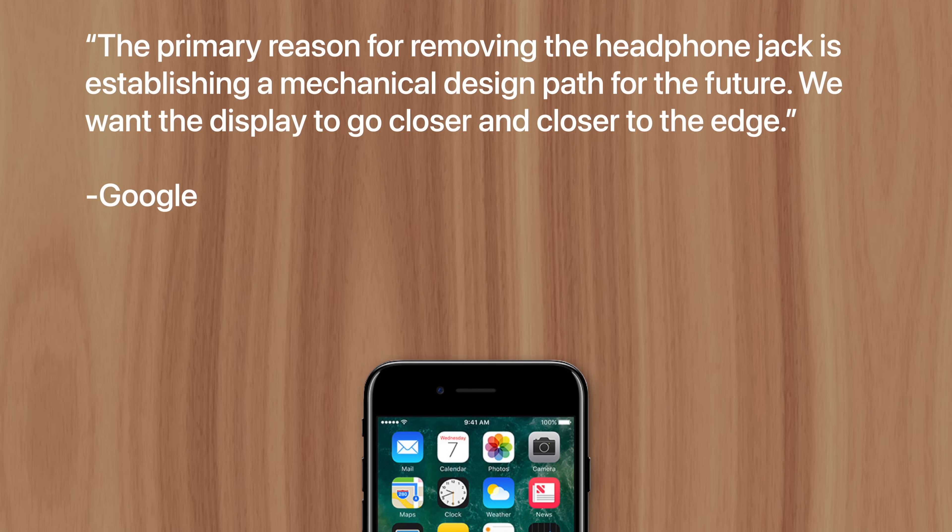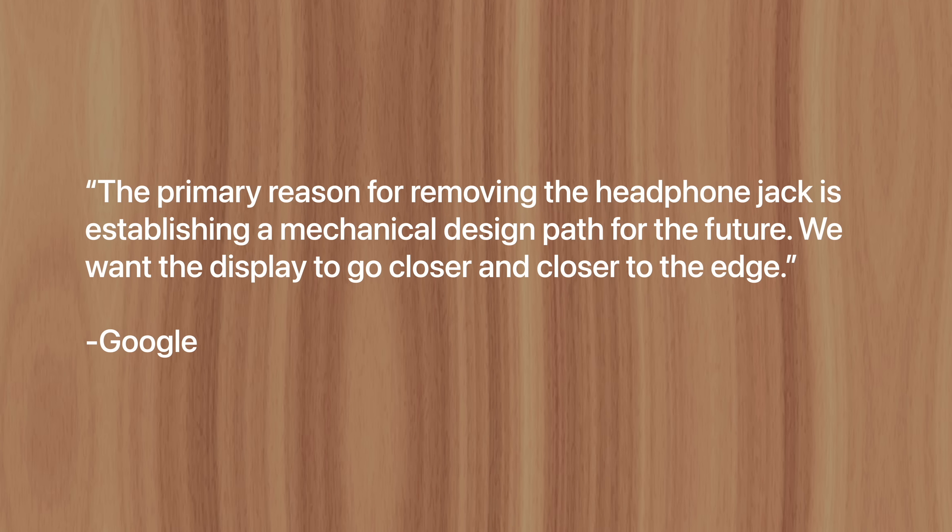Although companies like Google and Samsung would eventually follow suit, with Google admitting: "The primary reason for removing the headphone jack is establishing a mechanical design path for the future. We want the display to go closer and closer to the edge." This is Greg with Apple Explained, thanks for watching.